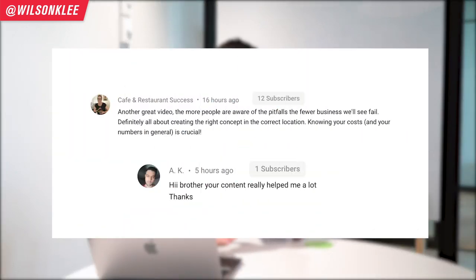Hey guys, it's Wilson here, your friend in helping you build a profitable restaurant. I'd like to give a major shout out to these two individuals for sending us so much love, support and thought-provoking questions.